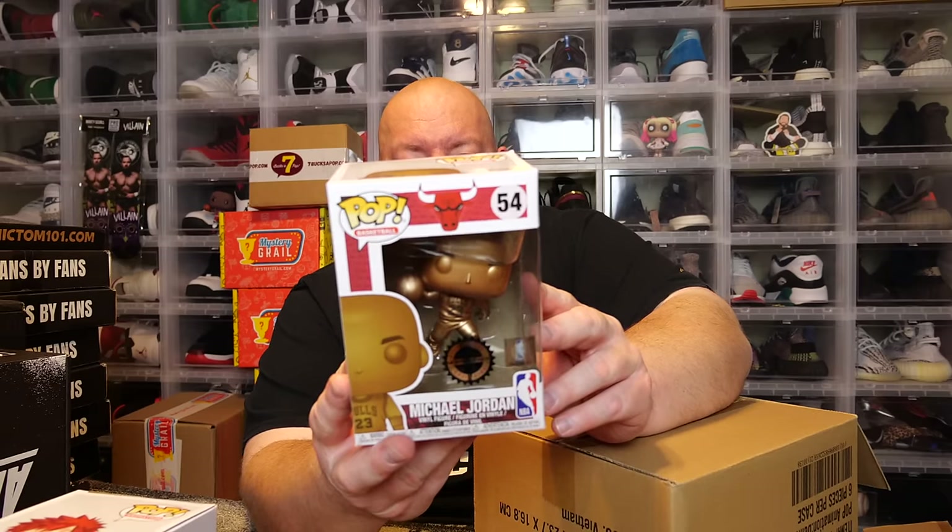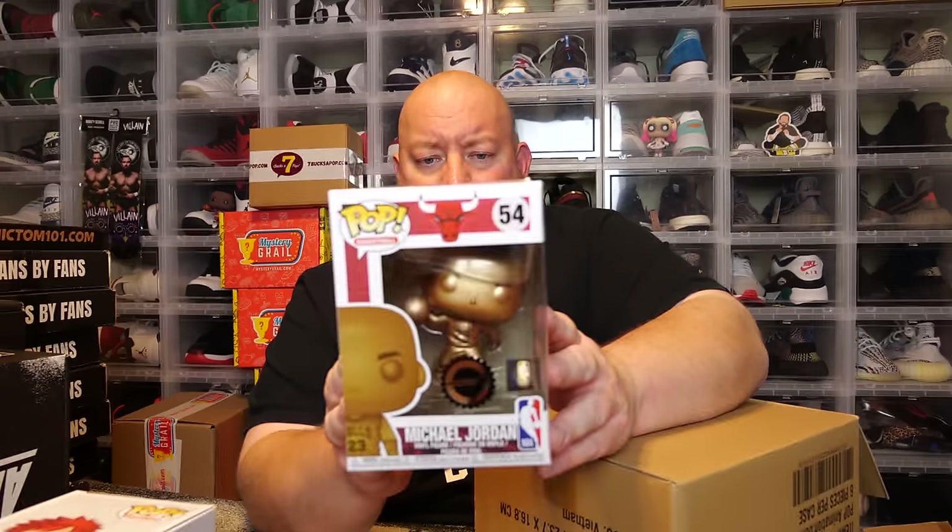Next one — we got Michael Jordan! This is the Hobby Stock exclusive, the bronze statue Jordan. I keep all my Jordan pops on top of my sneaker wall of Jordans over there. I have a few of these already, but I'll add one more. Someday eventually they'll lose the license to create Jordan pops, and when they do, watch all his pops start skyrocketing in price — because he's possibly the greatest athlete of all time.